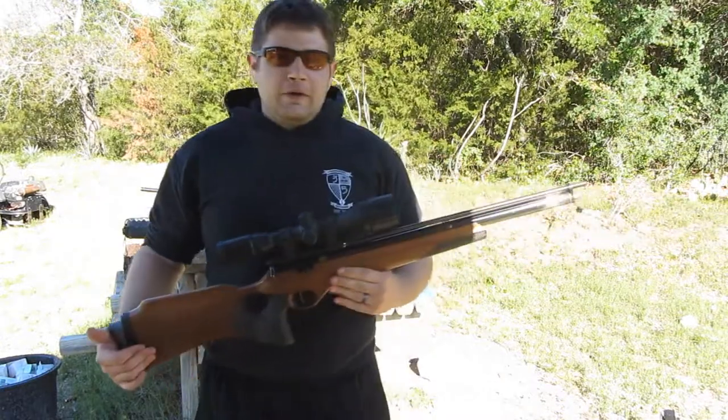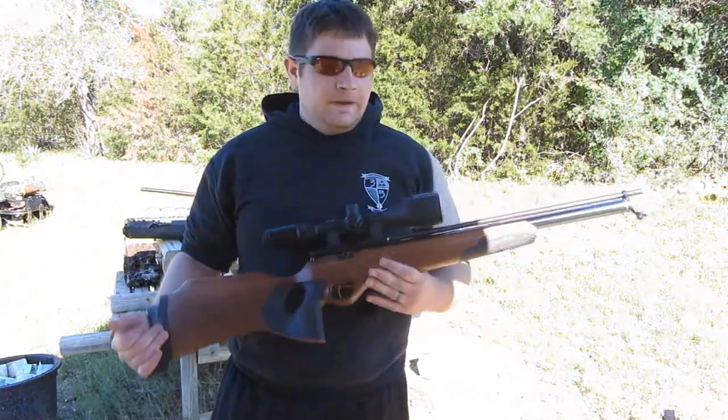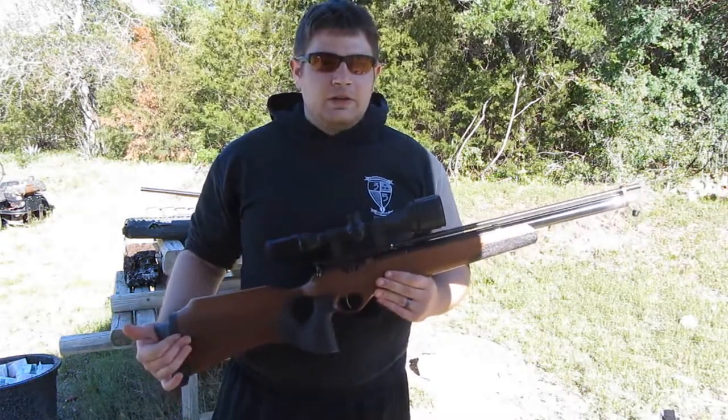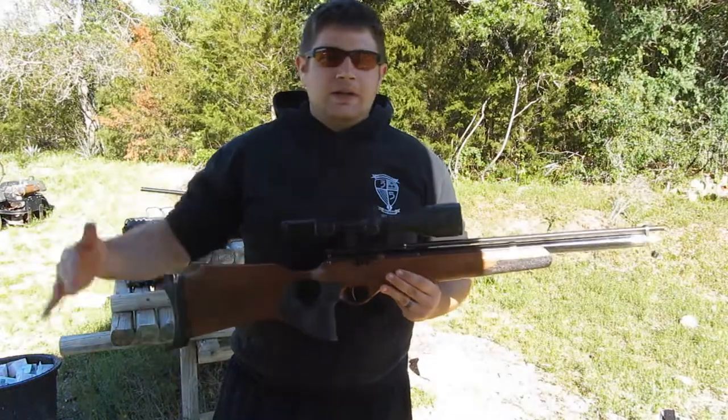This is a Falcon FN19. It's a little bit of an older one. I actually got this at an auction — it was Cecile Whiteside's auction. He passed away and he was a big guy in air gunning.